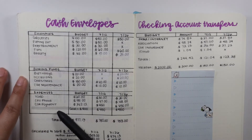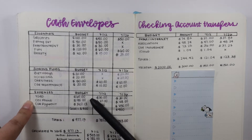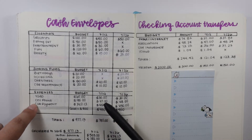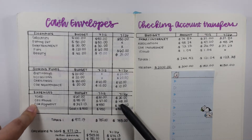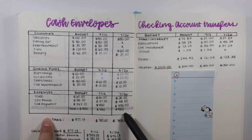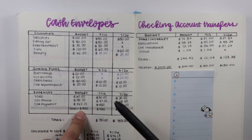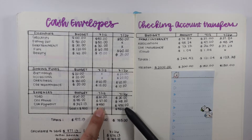Moving down into expenses: yard, cell phone, and car payment. Yard is going to get $60, so I'm going to be splitting that up. Cell phone is $95 — the first pay period is $47, the second pay period is $48. For my car payment, it's supposed to be $342.13. However, my goal is to pay $900 every single month for my car payment, so I will be saving $450 and $450.